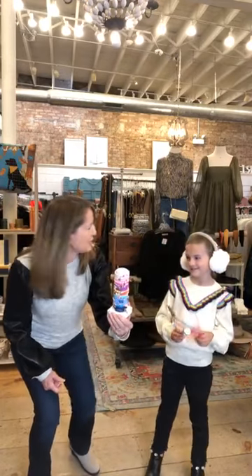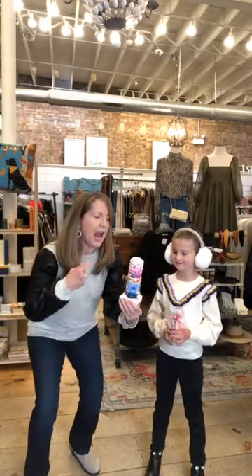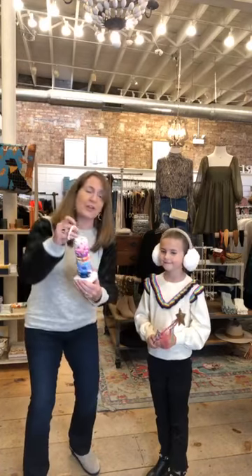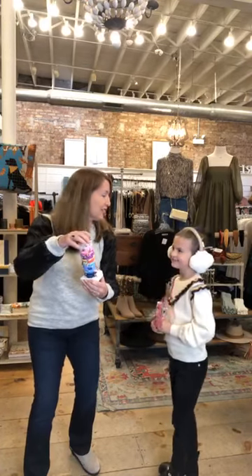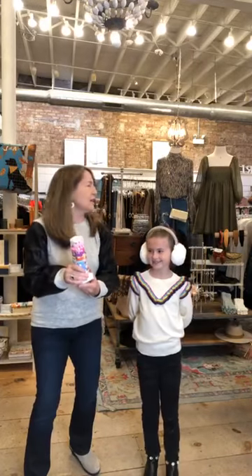Don't you love these? My favorite color is blue. These are going to be at Little Charm and they say so many fun things like dream, joy, kindness, hugs. These are going to fly out — they're such fun little gifts, especially with the holidays coming. We're so excited about that.